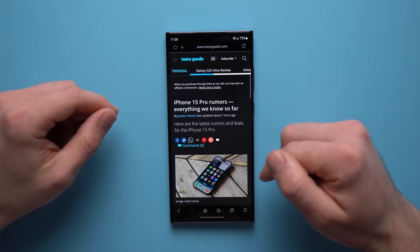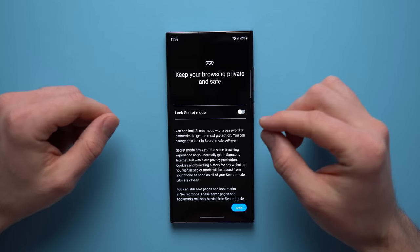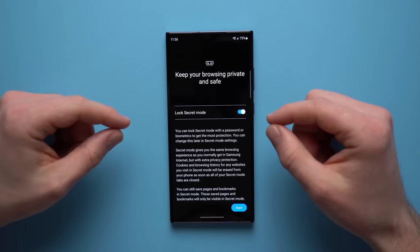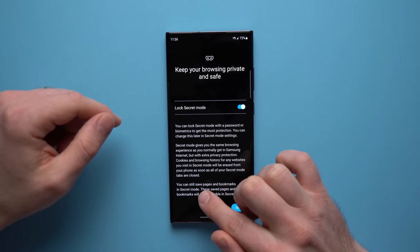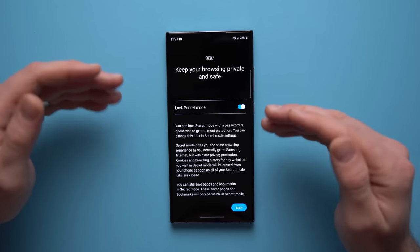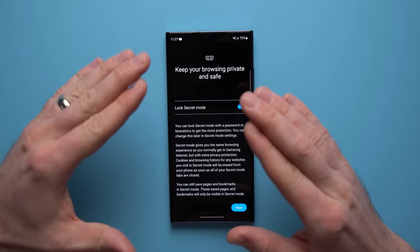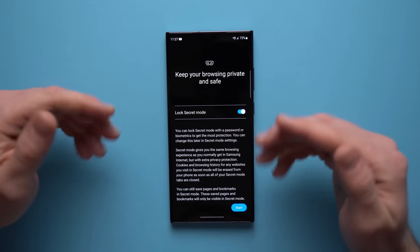Another awesome feature of the Samsung browser is its incognito mode — it's actually called secret mode on Samsung. You can actually lock your secret mode with a password, so nobody can access it unless they know your password. And the reason this is useful is that on the Samsung browser, you can save pages and bookmarks in secret mode. So you can create a whole secret browser with your own tabs and saved bookmarks, and they'll only be visible in secret mode. I think this is such a cool feature that Chrome doesn't even come close to.